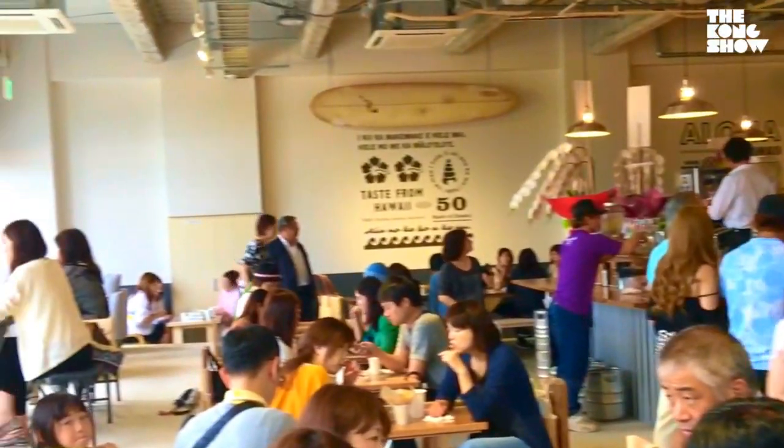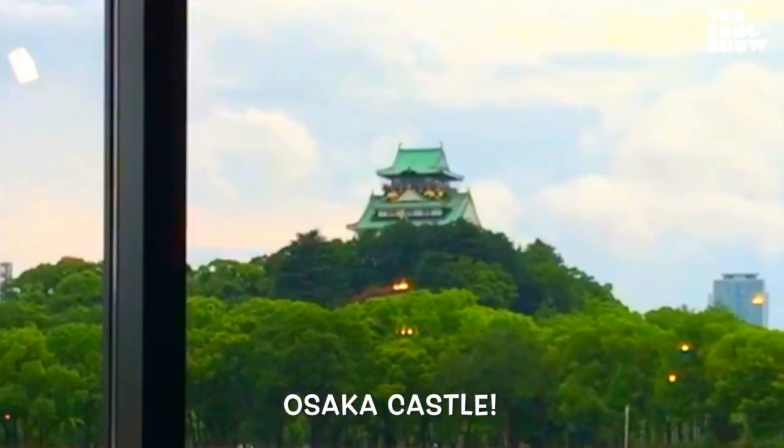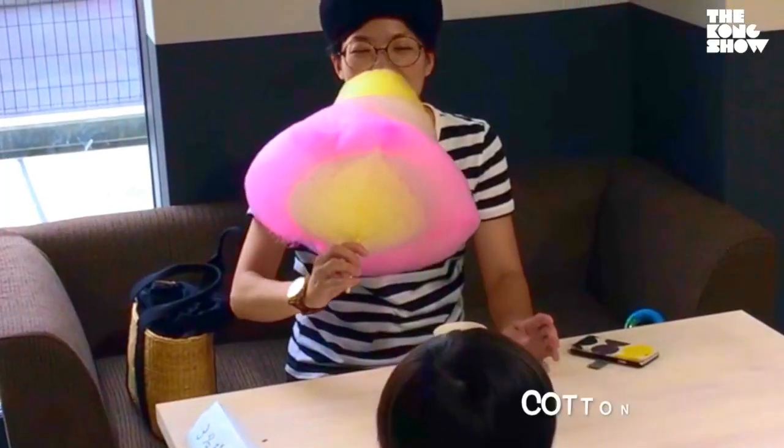They have a bar filled with all of your favorite drinks, and a beautiful view — wait till you see this — Osaka Castle right outside the window.